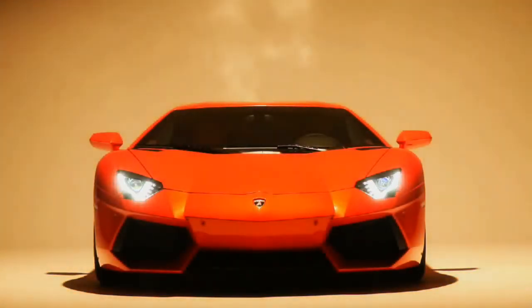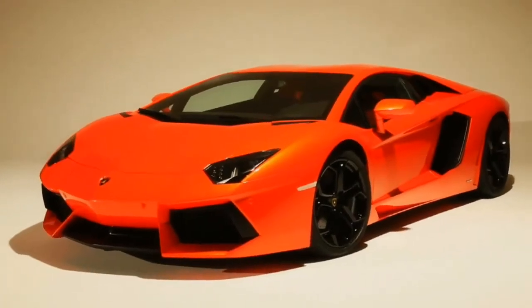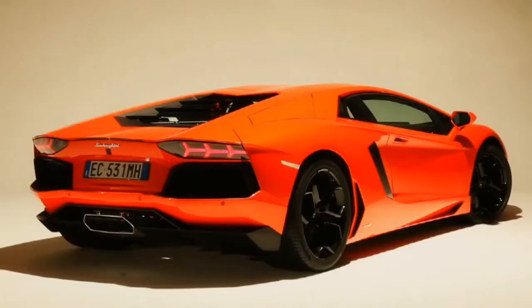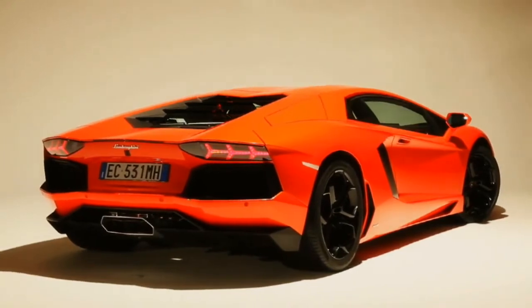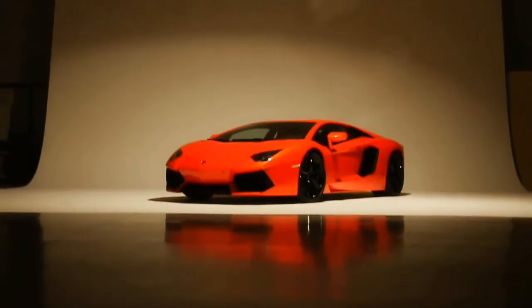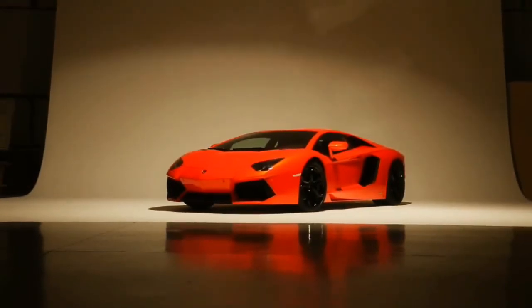The new Lamborghini LP704 Aventador — more powerful and more efficient than the Murcielago. The body is sculpted around the passenger compartment with the longitudinally mounted 6.5-liter naturally aspirated V12 situated in the middle. The look is modern and aerodynamic, but still pure Lamborghini.